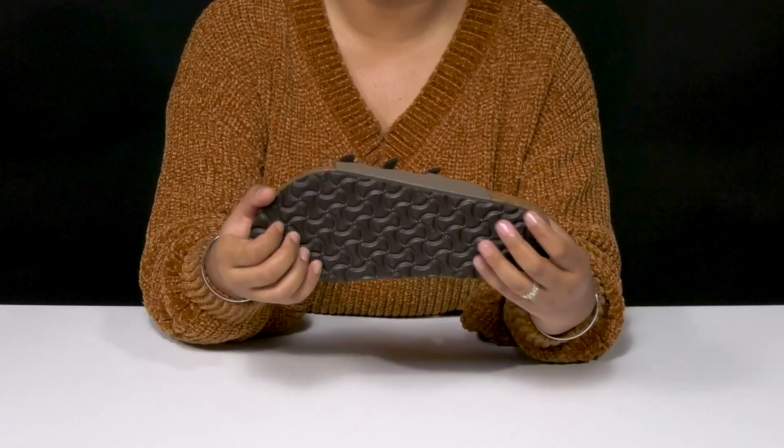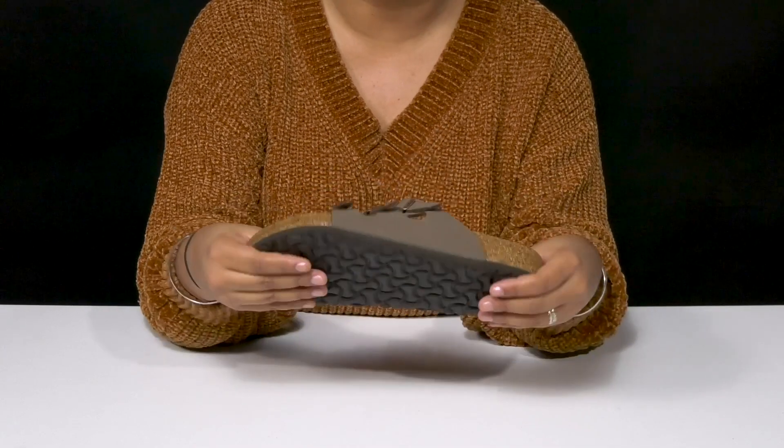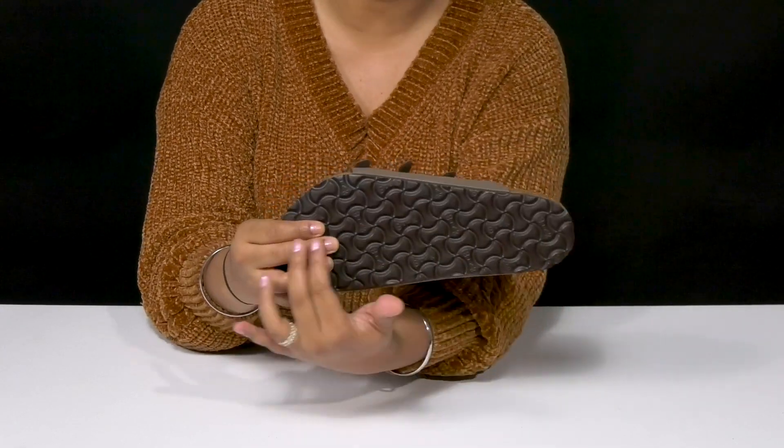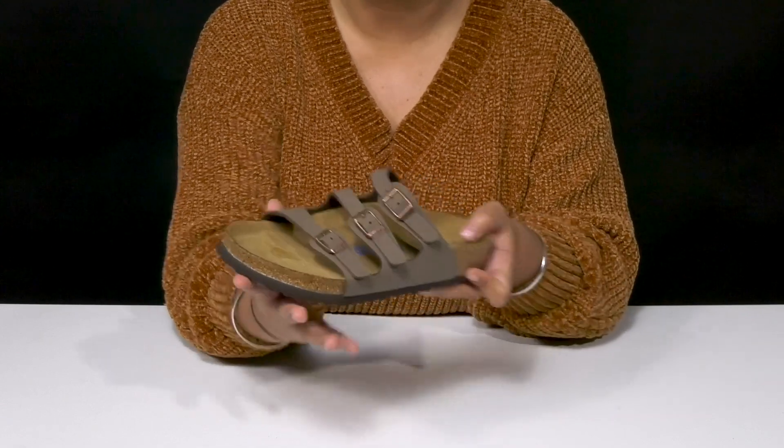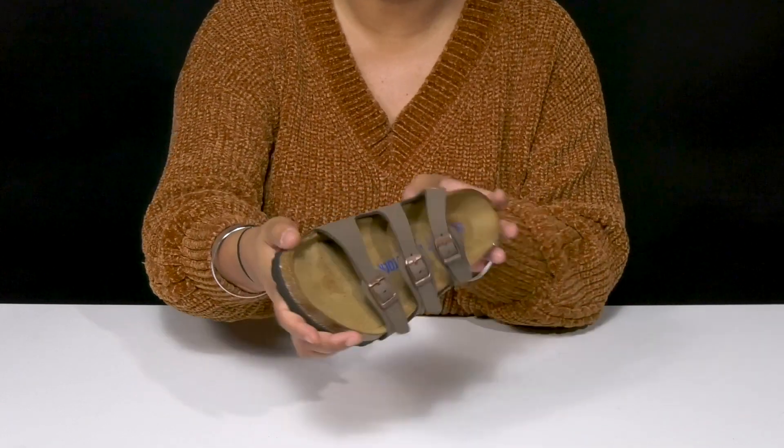You'll love this nicely textured outsole that has an EVA construction, giving you shock absorption, a lightweight feel, and lots of durability. It has lots of ridges and grooves to give added traction to each of your steps. You'll enjoy the fact that you can wear this with any outfit to keep yourself comfortable and casual.